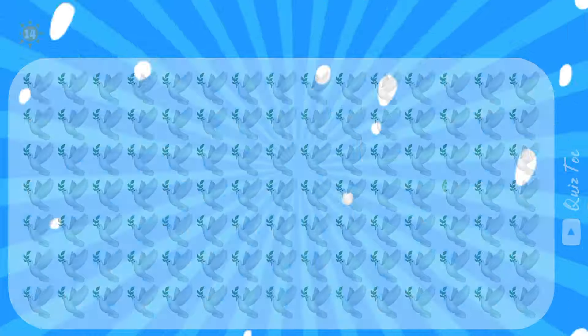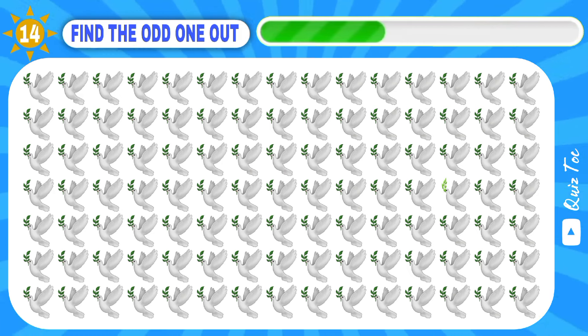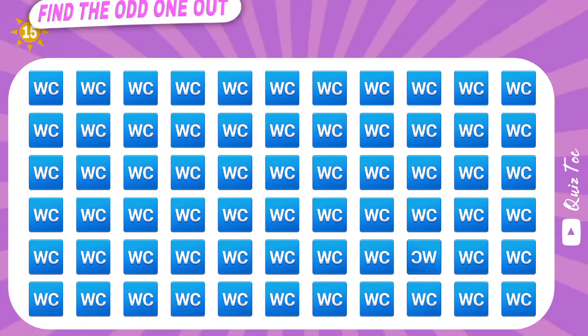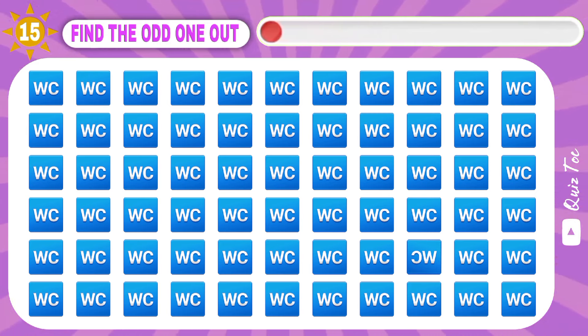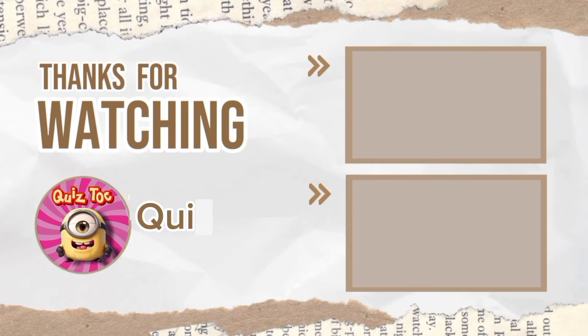Wow! Next one is harder. Hey, here it is. Great. Woohoo, so good! Thank you so much for joining us today.